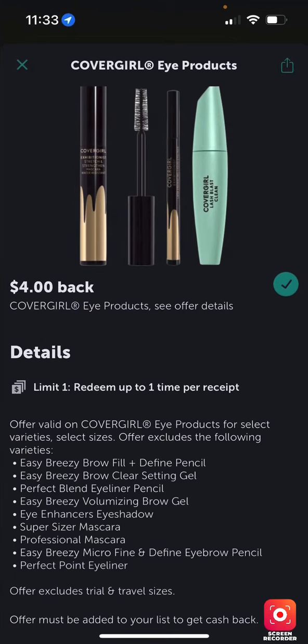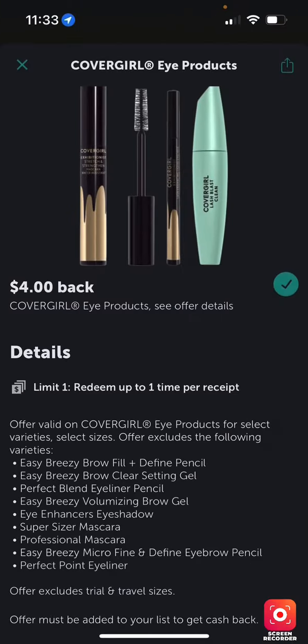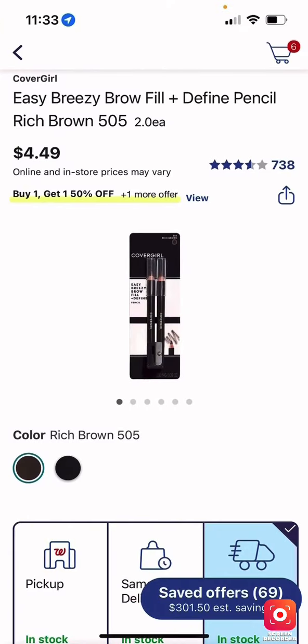The eye product is also on Ibotta. We have one — dual pencils — at $4.49. There's a two-dollar-off digital coupon making it $2.49. With the Ibotta rebate, after scanning your receipt you'd get back — doing the math — a $1.51 money-maker. Math is not my thing, I'll be honest, but that's the number.